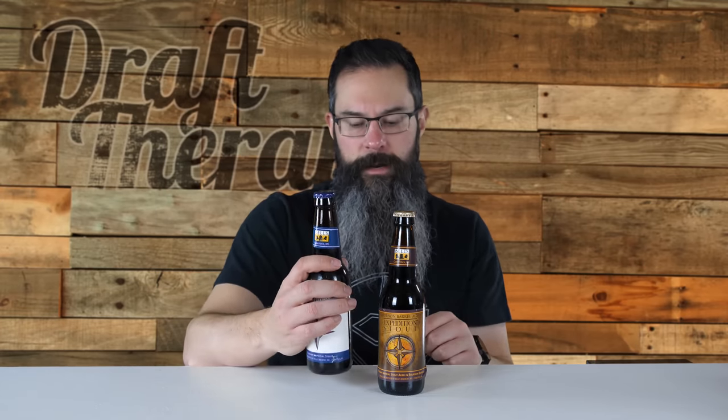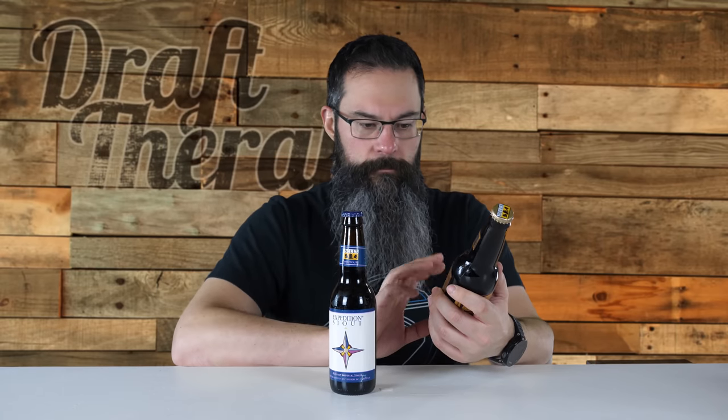It says it's 10.5% alcohol by volume, and its shelf life is unlimited. A lot of Bell's stouts, like Black Note, basically say shelf life unlimited — these two are that same breed.